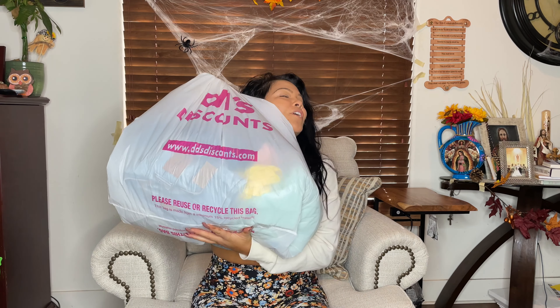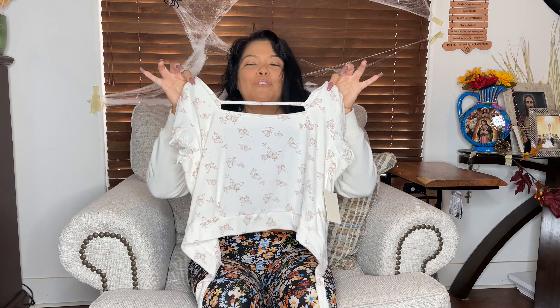What's up you guys, welcome back to my channel! Today we're gonna keep it light, we're gonna keep it fun. It's been a while since I've done one of these — we're gonna do a DD's haul.